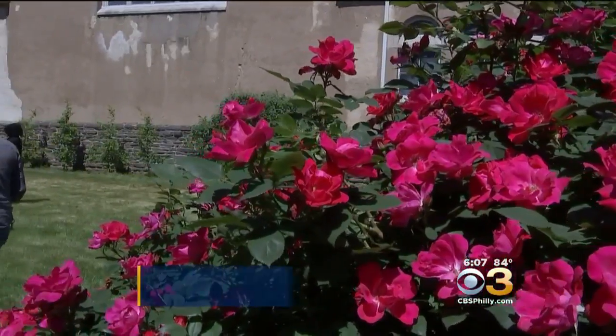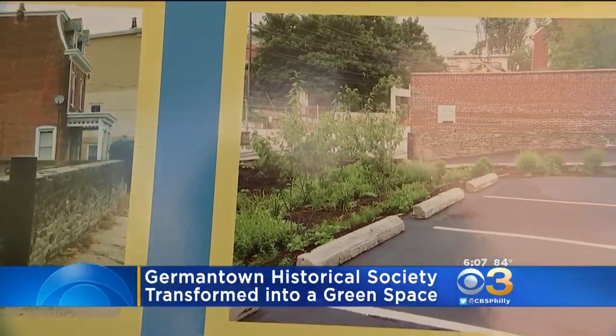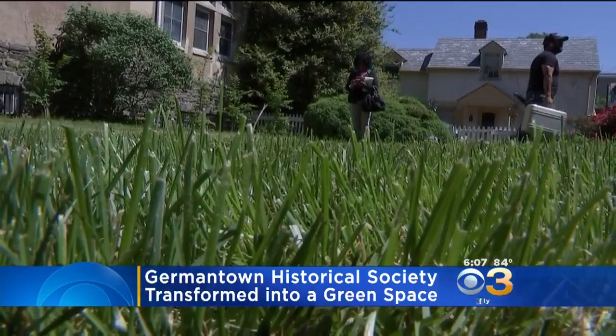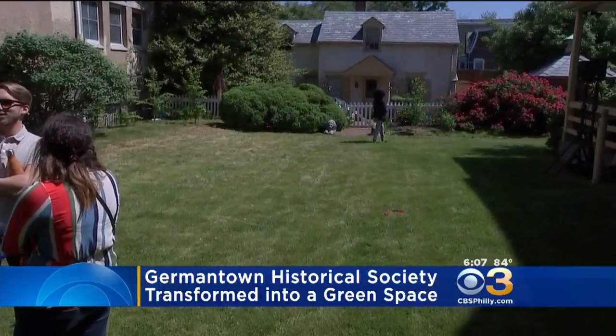An organization teamed up with the Philadelphia Water Department to transform a community space. People visited the new and improved Germantown Historical Society today. What used to be an asphalt courtyard is now a sprawling lawn. A stormwater system was installed under the lawn using a grant from the water department, and the new system will help to reduce pollution in local waterways.